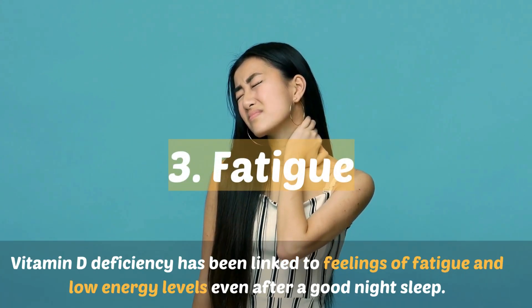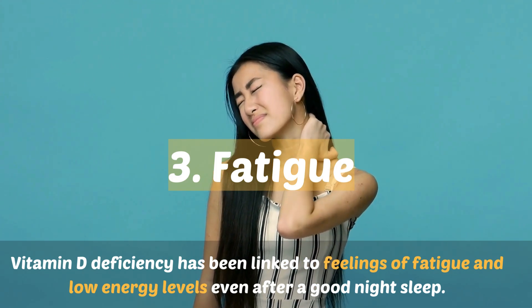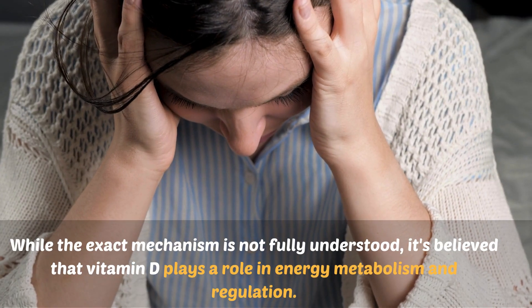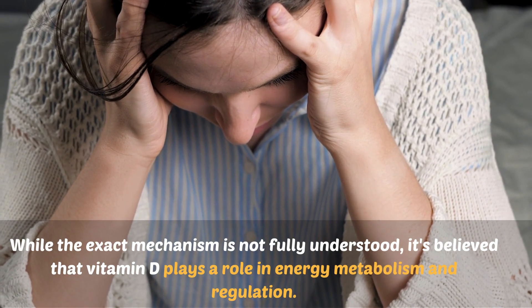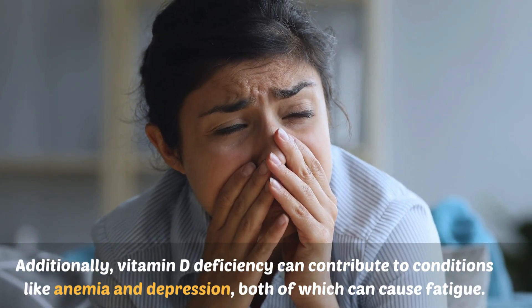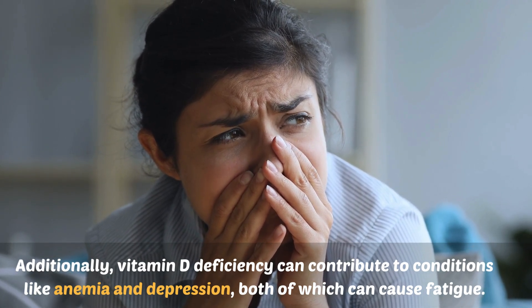Number three: fatigue. Vitamin D deficiency has been linked to feelings of fatigue and low energy levels even after a good night's sleep. While the exact mechanism is not fully understood, it's believed that vitamin D plays a role in energy metabolism and regulation. Additionally, vitamin D deficiency can contribute to conditions like anemia and depression, both of which can cause fatigue.